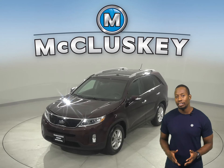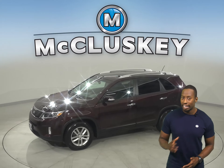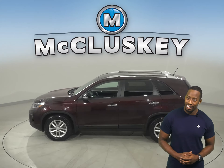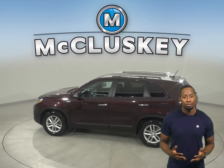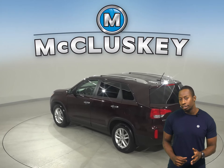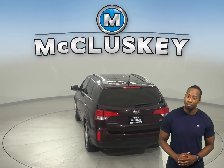This 2014 Kia Sorento has 82,000 miles on the odometer. For safety, this Sorento has traction control, braking assistance, and a hands-free Bluetooth integration system. The available TPM system and heated mirrors are other added safety features to make your everyday commute simple and safe.